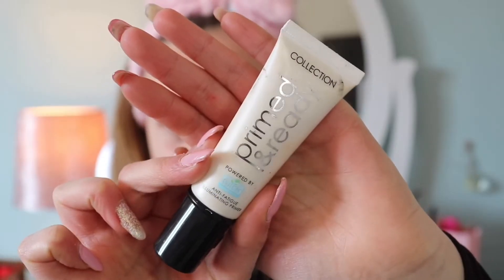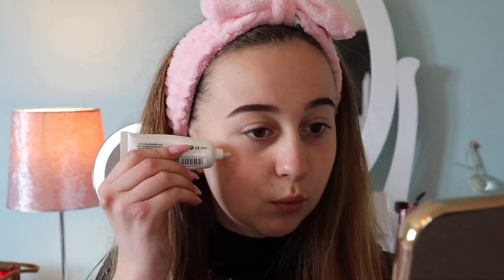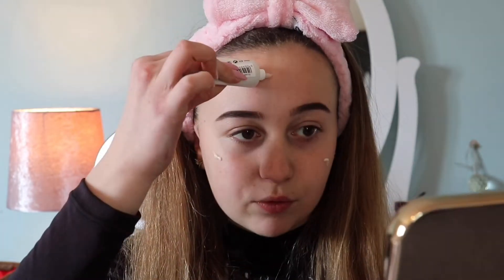The next step after brows is primer — my foundation always looks better with primer. Without it, my foundation looks worse and more patchy and dry. My all-time favourite primer is by Collection Cosmetics; it's the Primed and Ready Illuminating Primer and I absolutely love it. I always put one dot on each cheek, on my forehead, and on my chin. I never put a dot on my nose because my foundation always wears off there if I use too much primer, so I avoid that area.